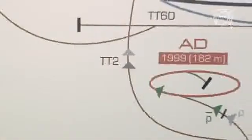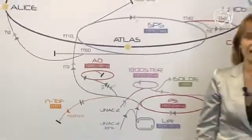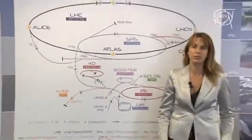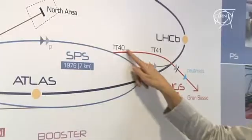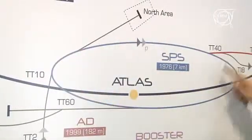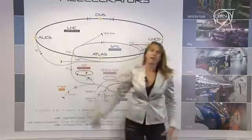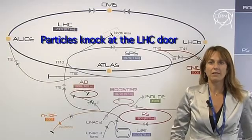This weekend the team in charge of operating the Large Hadron Collider here in the CERN Control Centre successfully injected beams of protons, first, and then heavy ions through the transfer lines TI2 and TI8 that connect the SPS, the pre-accelerator, with the LHC. Let's hear from Malika Medhai, the operator in charge of the SPS transfer lines, how these injections went.